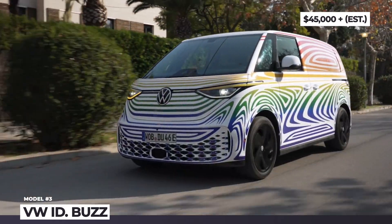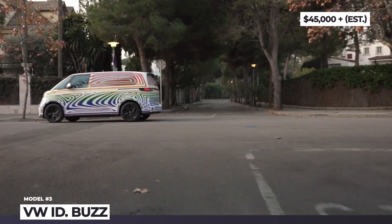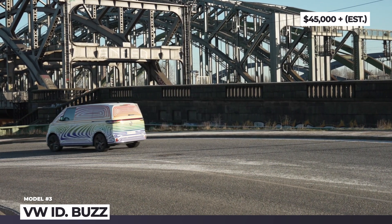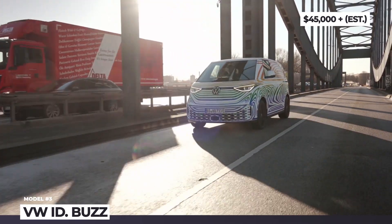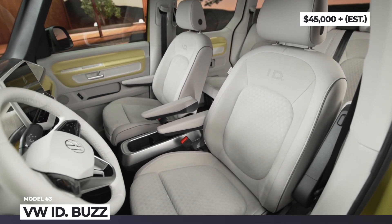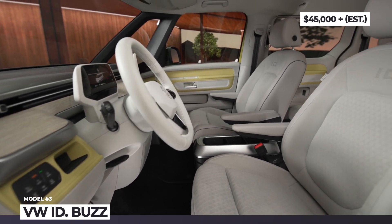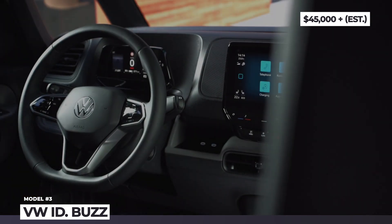The MEB platform has been confirmed in two configurations: single front motor with 201 HP, and a 295 HP dual-motor all-wheel drive. The range of the 77 kWh battery should hover around 260 miles. The interior solutions are closely related to other ID family members — recycled materials for the upholstery, digital dashboard, 12-inch touchscreen, innovative ID light and over-the-air updates.